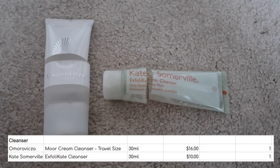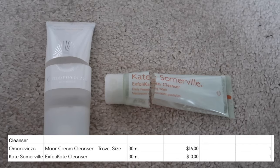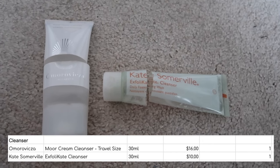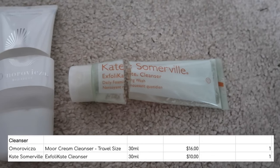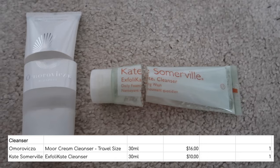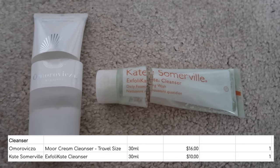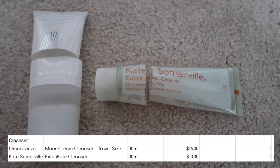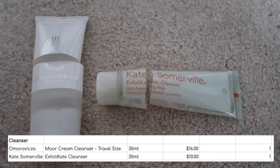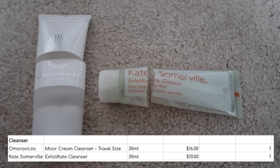I finished two cleansers. The Omra Vixa one — I don't mind it, I've got another travel size to use and will use it up, but I don't think I'd repurchase a full size. However, I absolutely would purchase a full size of the Kate Somerville Exfoliate Cleanser. If you're oily like me, this just makes such a difference to the overall clarity of your skin. It can leave skin feeling a little squeaky clean and stripped so it's not something I'd use every day — maybe three or four times a week. Really into that, would definitely repurchase.